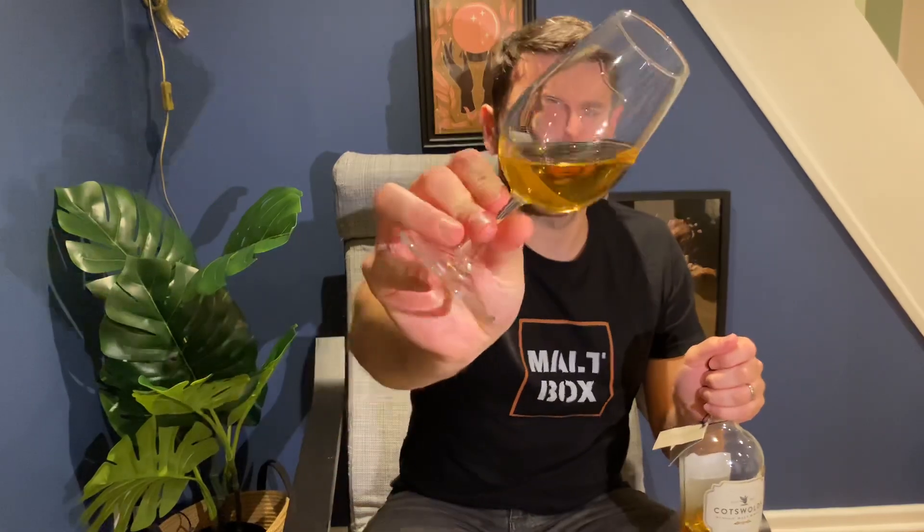So, natural colour, and there it is. Kind of a nice dark gold, deep gold. All whisky is some form of gold or copper or whatever, isn't it?